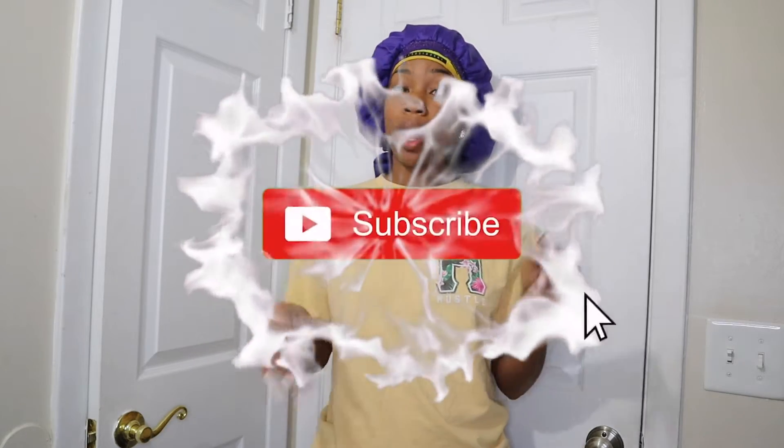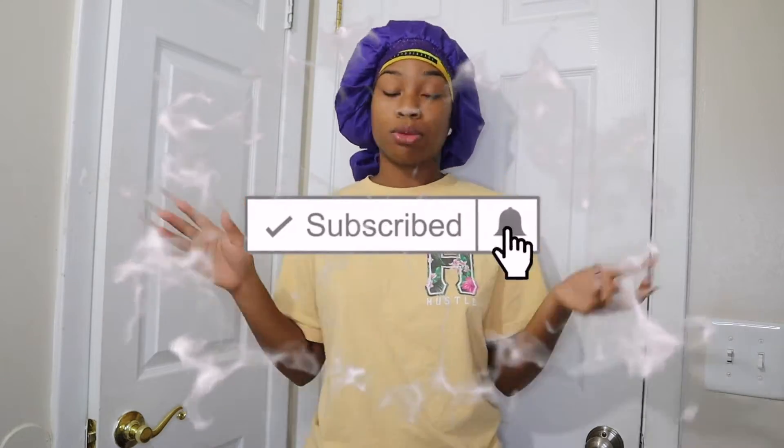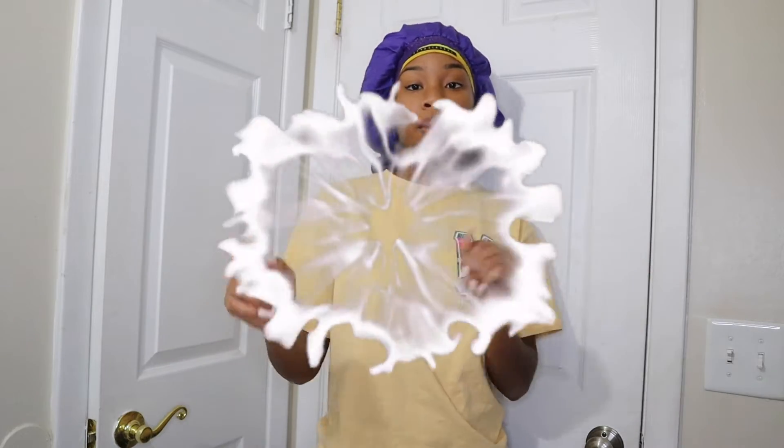If you guys love this video, don't forget to like, comment and subscribe. Check out all my previous videos on my channel.